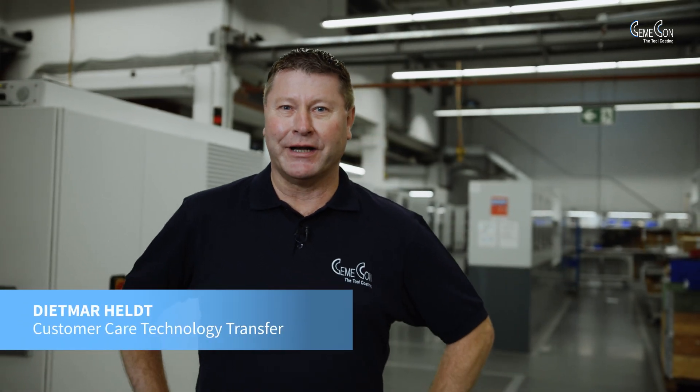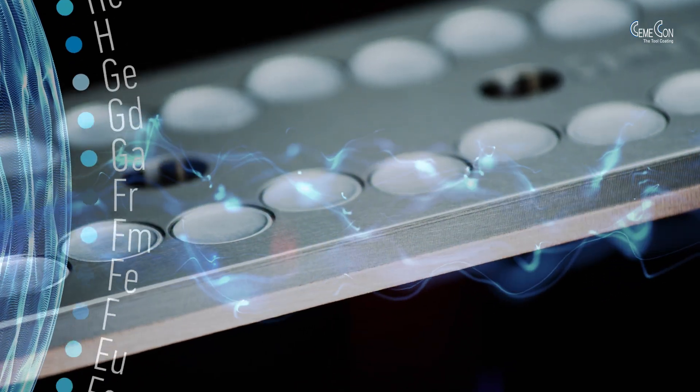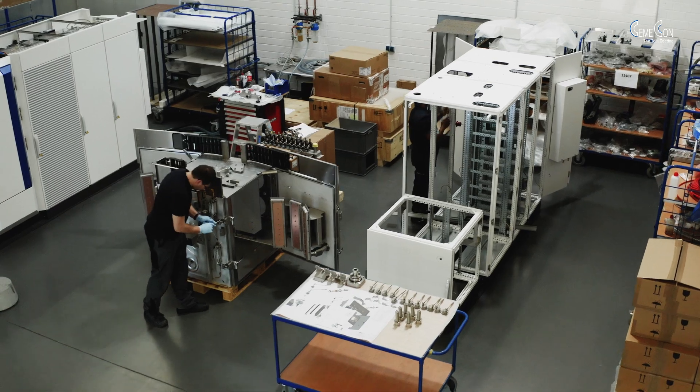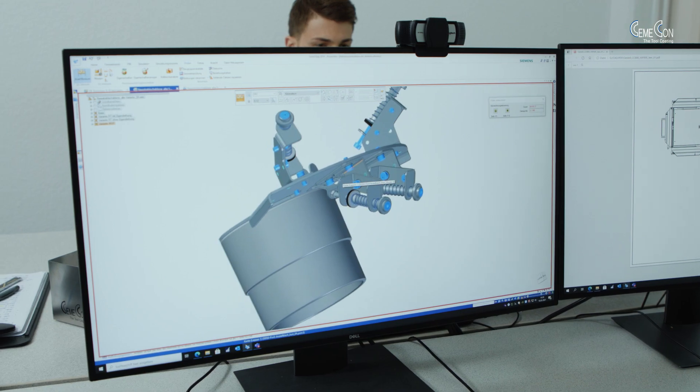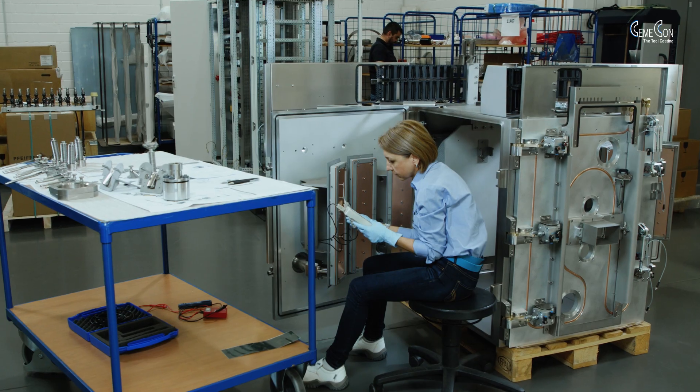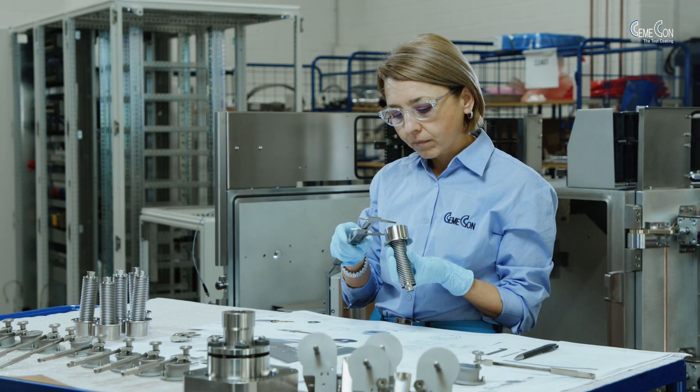Welcome to Semicon. Our facility is the place for premium tool coatings for more than 30 years. We are technology developers, equipment manufacturers and coaters all in one building. The requirements from our daily coating service provide all the necessary information for the further development and optimization of the coating systems developed by Semicon.